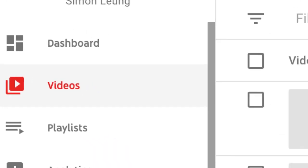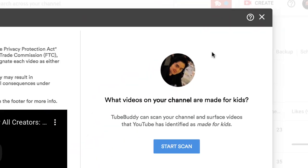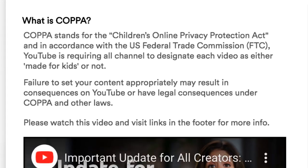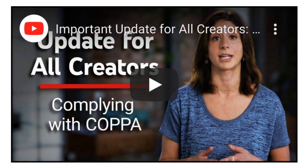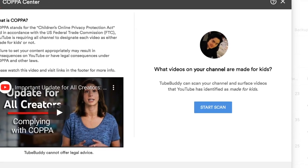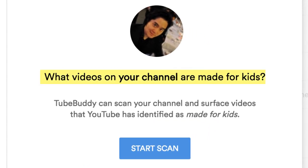On your videos page, you're going to want to look for miscellaneous tools, then COPPA Center, which will bring up a pop-up menu that contains more information about the COPPA law as well as YouTube's video on this policy. On the side, you will see the tool which says what videos on your channel are made for kids. TubeBuddy can scan your channel and surface videos that YouTube has identified as made for kids.